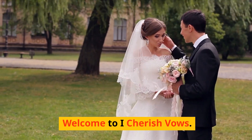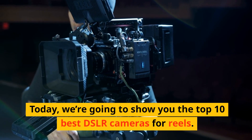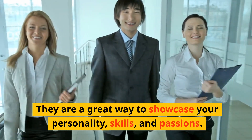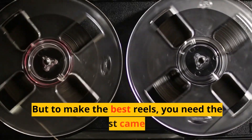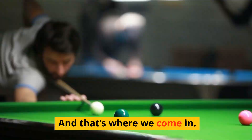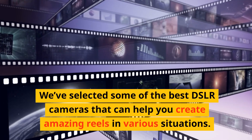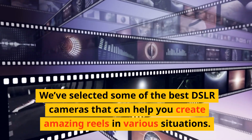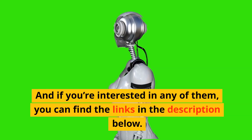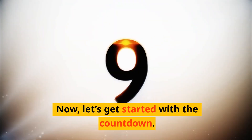Welcome to I Cherish Vows. Today we're going to show you the top 10 best DSLR cameras for reels. They are a great way to showcase your personality, skills, and passions. But to make the best reels, you need the best camera. We've selected some of the best DSLR cameras that can help you create amazing reels in various situations. You can find the links in the description below, so make sure you check them out. Now let's get started with the countdown.